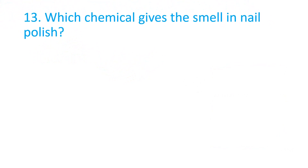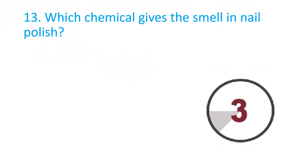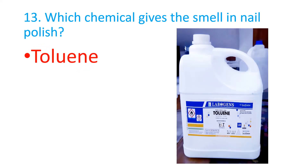Which chemical gives the smell in nail polish? The correct answer is Toluene.